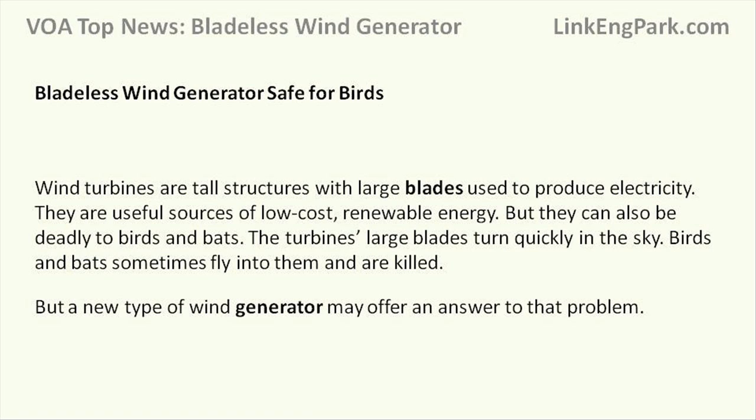The turbine's large blades turn quickly in the sky. Birds and bats sometimes fly into them and are killed. But a new type of wind generator may offer an answer to that problem.